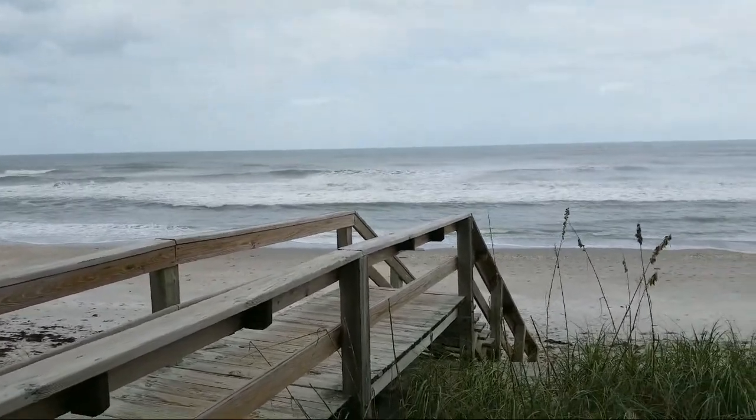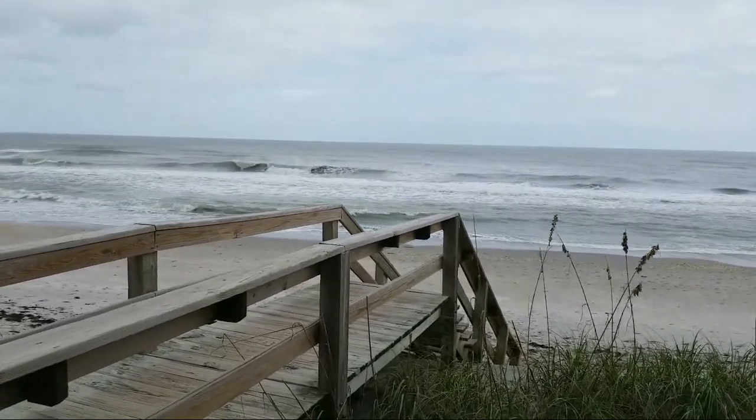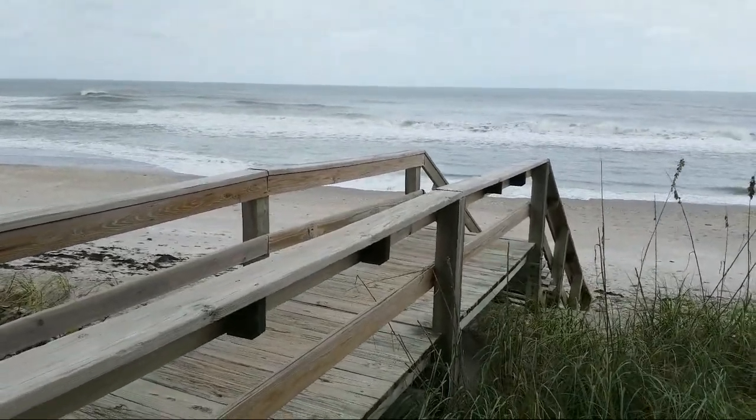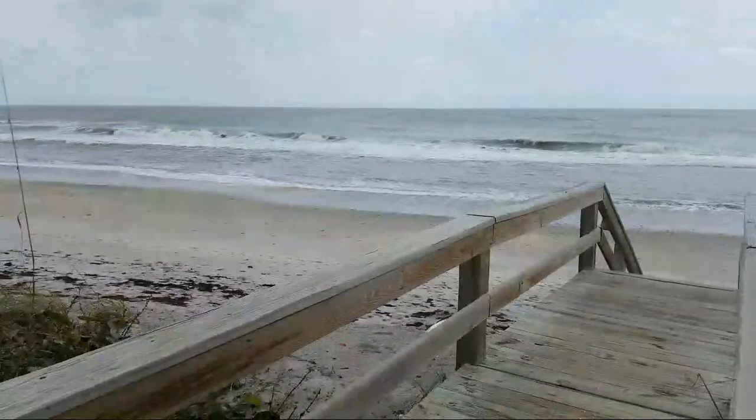Hello and welcome to Surf All Day A1A, your place for real Florida surfing and surf updates. Right now tropical storm Ada is pulling off the Florida coast and central Florida is beginning to stack up all of the sand.